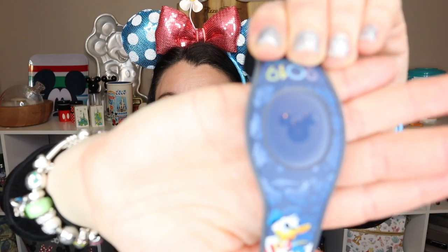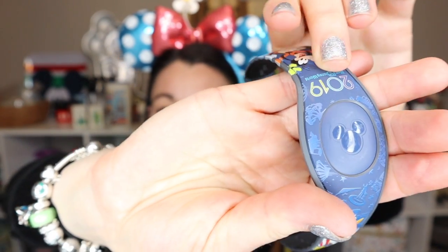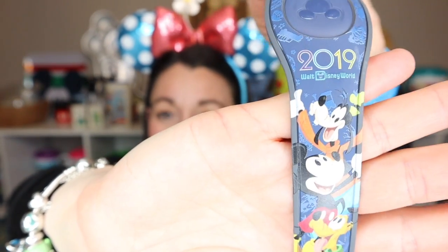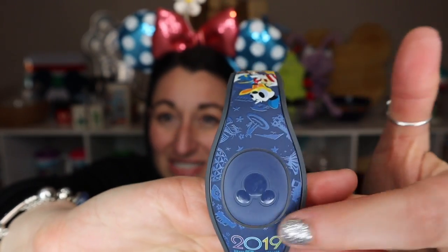Abraham's Magic Band was a reward for something he was working on at home. It features Donald, Chip, and Dale with popcorn on one side, and Pluto, Mickey, and Goofy with the year on the other — great colors and lots of detail. It was very easy to link them to the My Disney Experience account; a cast member helped us right in the shop. They were excited to scan them for their first FastPass!